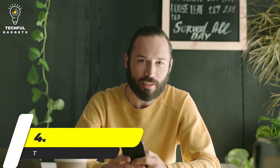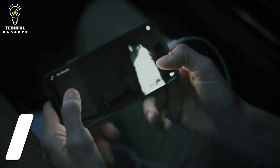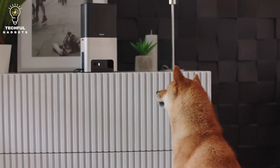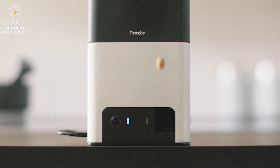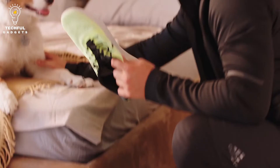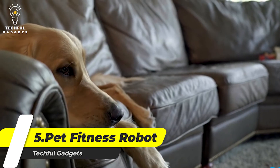Number four: the Petcube Bites 2 Smart Treat dispensing camera. The Petcube Bites 2 takes rewarding your pet to a whole new level, while still offering all the qualities you want in a pet monitoring camera. You can watch your best friend while you're away, and even use it to help train your cat not to scratch the sofa. This smart camera also offers night vision, so you can see your pup while you're out for the evening — or use this pet monitor to interact with your furry friends instead.